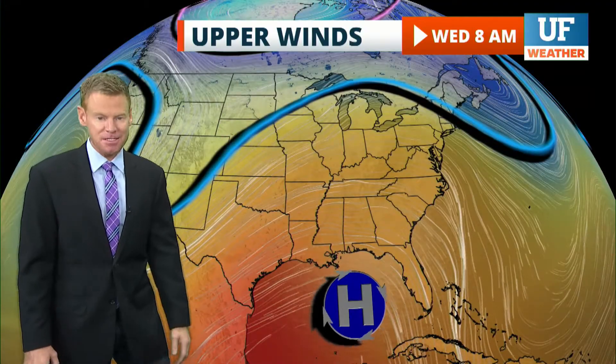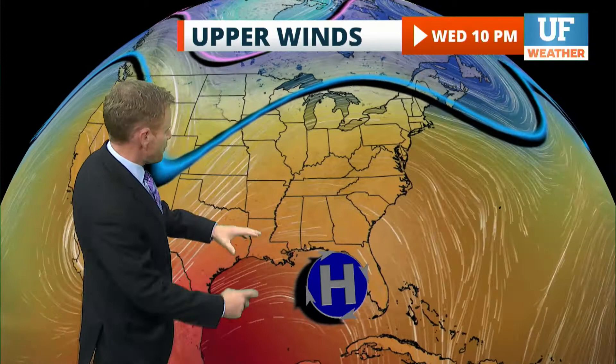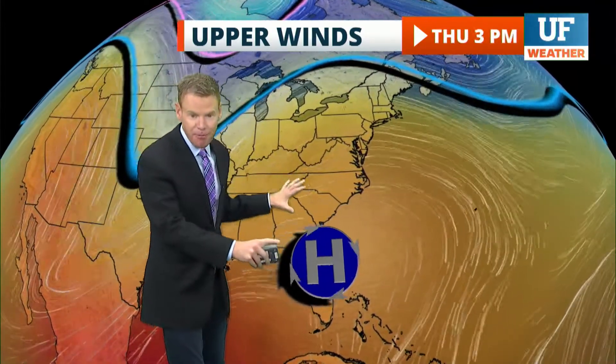And if you had a final and had to stay inside studying, no worries — the rest of the week will still be just as nice. It's all thanks to this big blue H, an area of high pressure. It promotes sinking air, keeps the clouds minimal, the rain away, and the humidity relatively low. That's going to stick around through at least Thursday and maybe Friday.